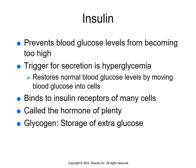Insulin is the hormone produced by the beta cells of the pancreas to prevent blood glucose levels from becoming too high. A blood glucose level above normal is called hyperglycemia. Insulin is made and released from the beta cells into the blood whenever blood glucose levels start to rise above normal — hyperglycemia is the trigger. Its action is to restore normal blood glucose levels by binding to receptors on different cells and moving glucose into them. Think of insulin as a key to the door of the cells — the insulin opens the door so glucose can enter the cells to be used for cellular energy, resulting in a therapeutic blood glucose level and glucose for ATP.